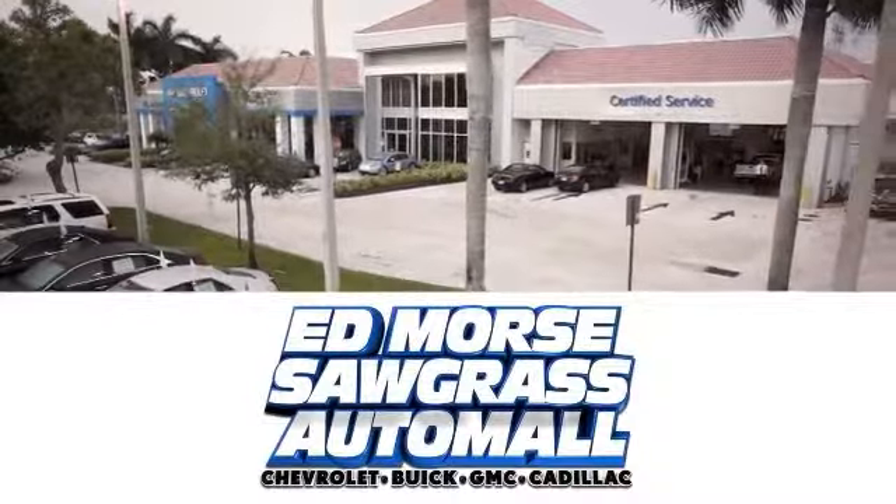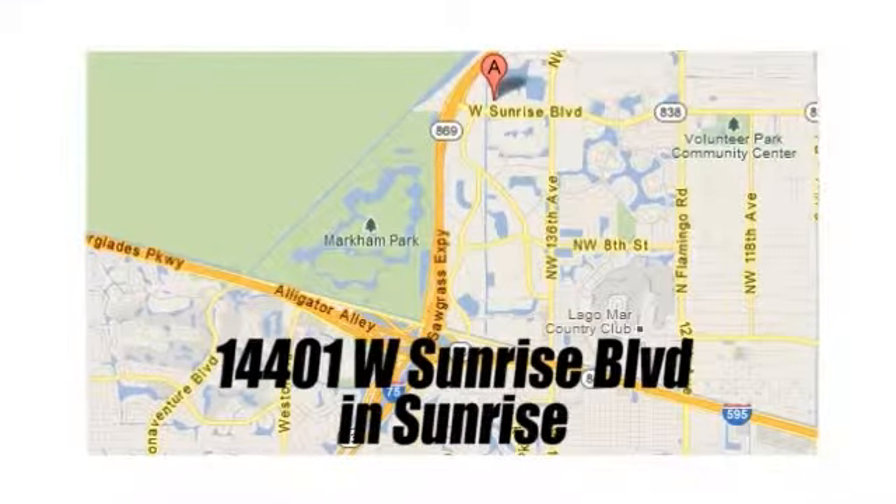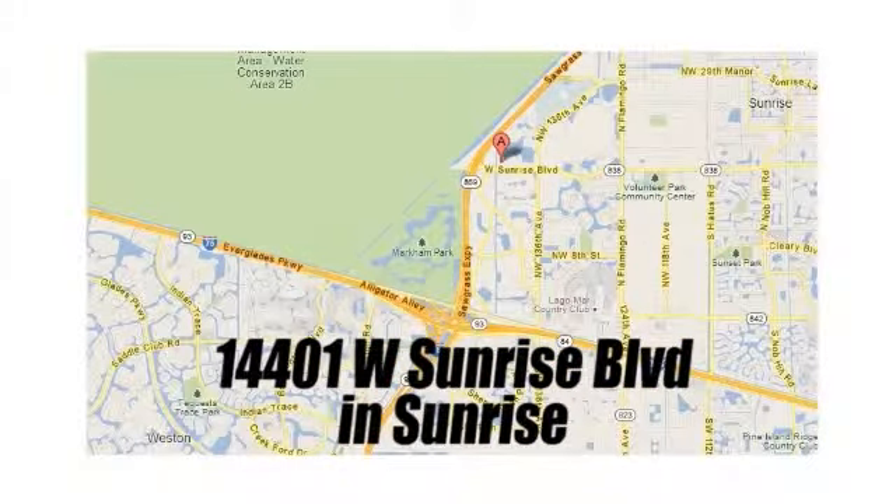But savings this big won't last long. Come visit Ed Morse Sawgrass Auto Mall today. We're conveniently located at 14401 West Sunrise Boulevard, just off the Sawgrass Expressway at Exit 1 in Sunrise.